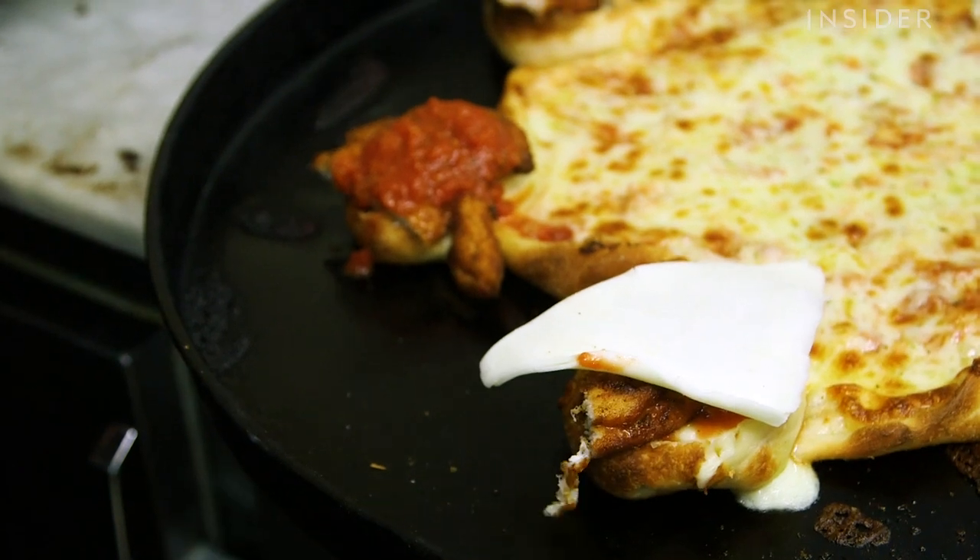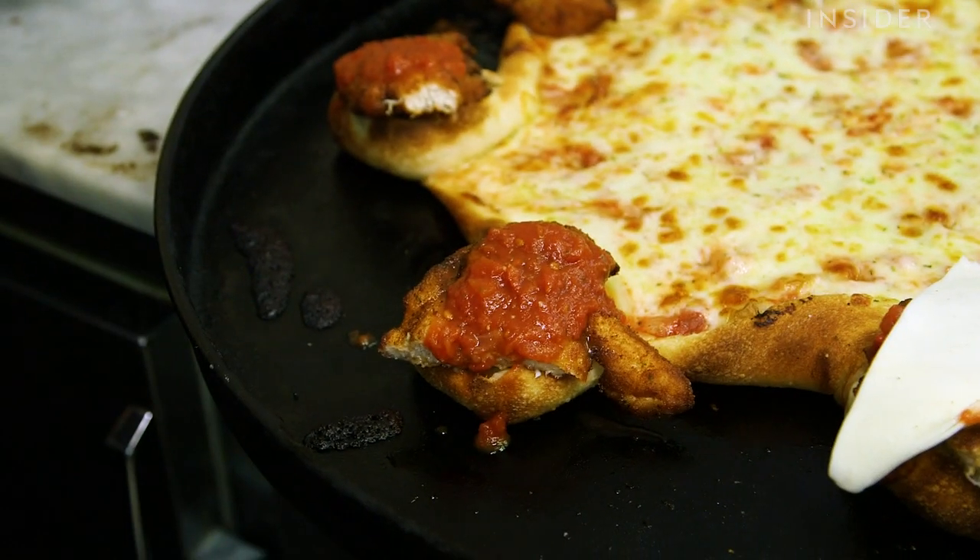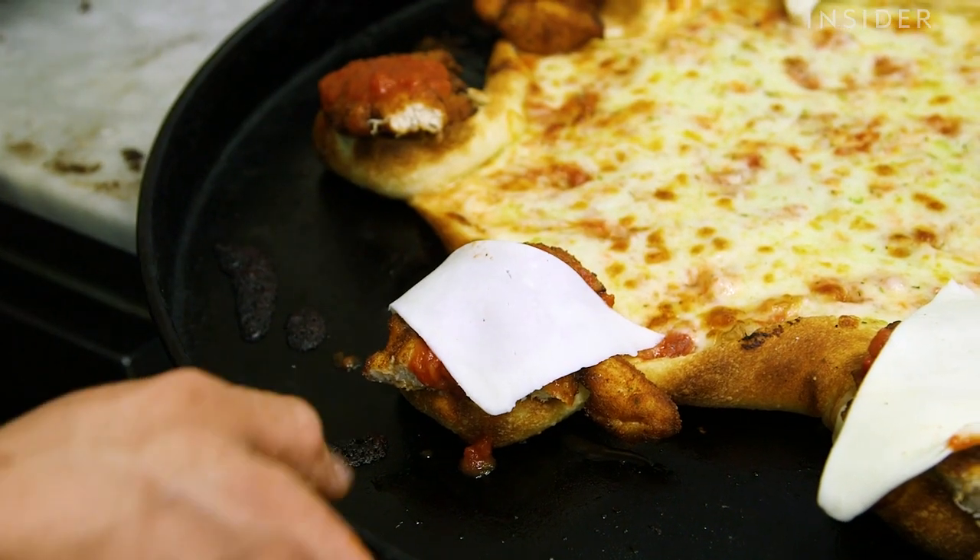One day, I overstuffed the cheesy bites, and I was just like, wow, this would make a really cool bun. And I cut the bun in half, and both sides had cheese on them. I was like, I'm putting a chicken parm in this and selling it. That's how it happened.